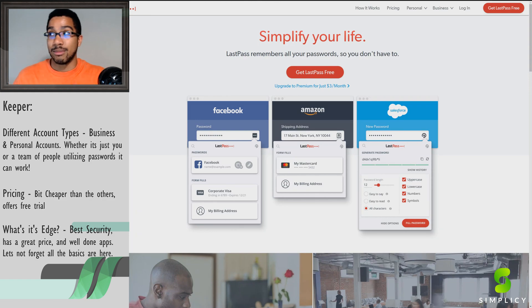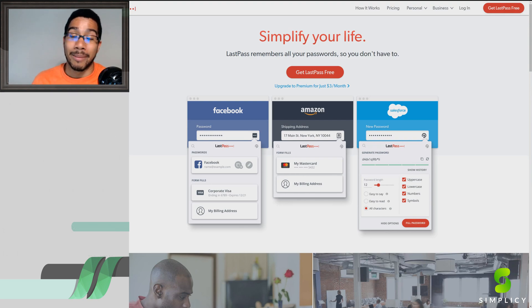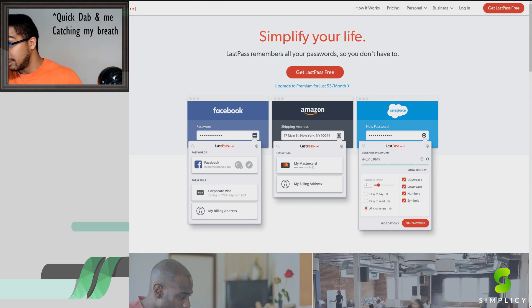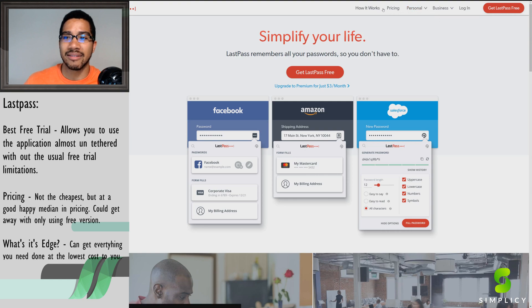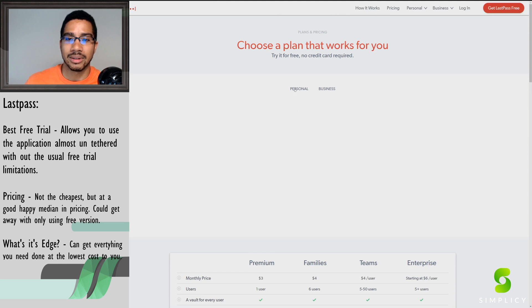Moving next into the best standard starting point in this market — where do you go if you just want something free? That's our main dog, LastPass. What's so great about LastPass is it has all the features I've been hitting on, but it does a lot of them for $0, while others have you paying $30 or $60 a year. On the free version you can literally have as many passwords as you want.